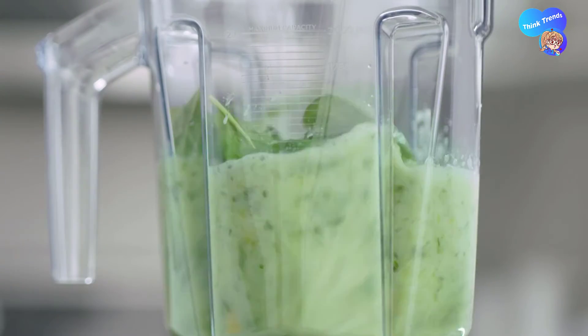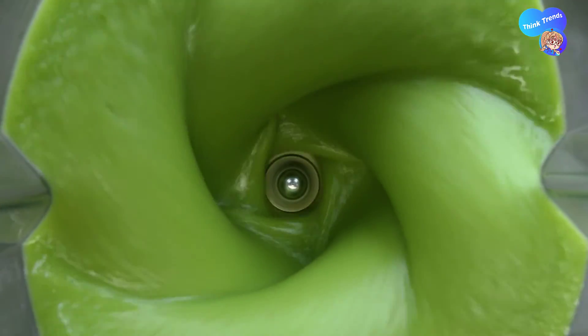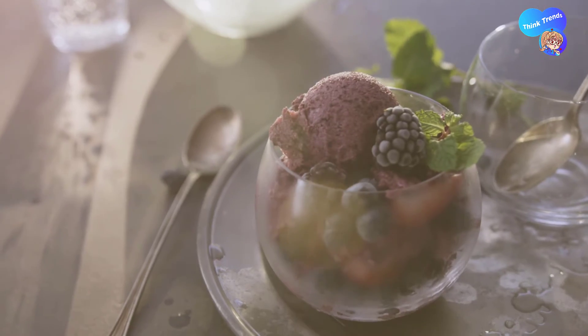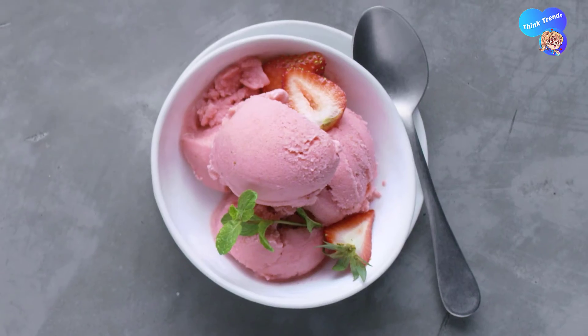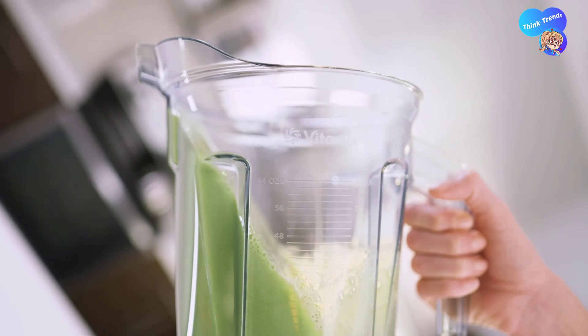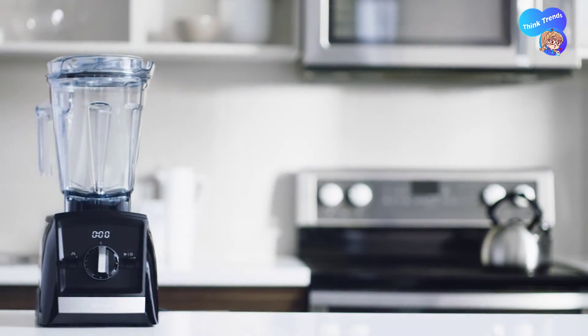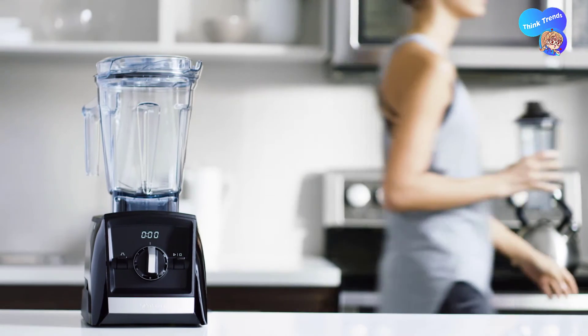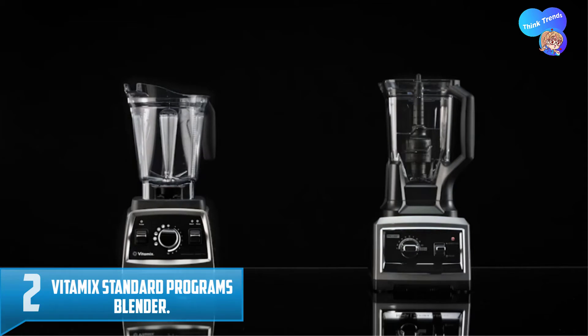Easy to clean: just blend warm water and a drop of dish soap at your machine's highest speed and watch it clean itself in 60 seconds or less — no disassembly required. Since the number one reason people purchase a blender is to make smoothies, it's important to get them right. Whether you prefer an icy blend, a perfectly smooth puree, nutrition packed with veggies, or a light fruity treat, Vitamix smoothies deliver a delicious, even blend in every sip.